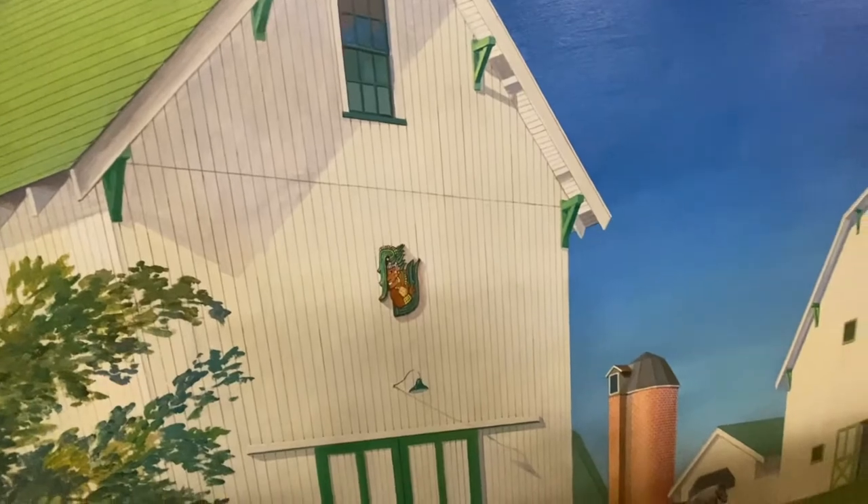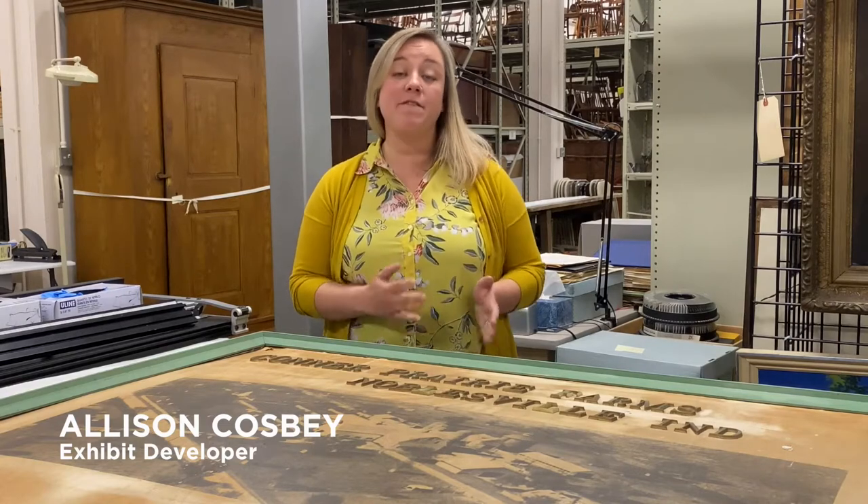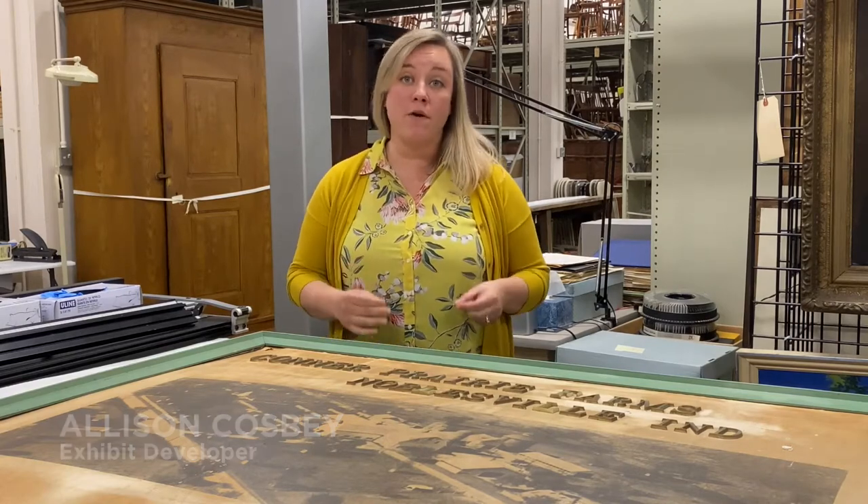Hi everyone and welcome to The Vault. My name is Allison Cosby and I'm Connor Prairie's exhibit developer. Today I'm going to show you some of my favorite objects from Connor Prairie Farms.